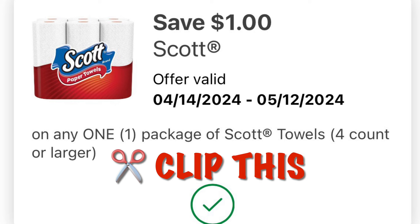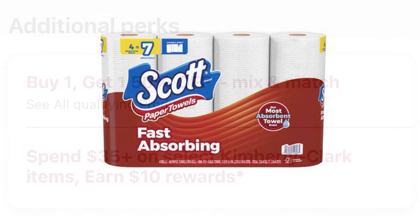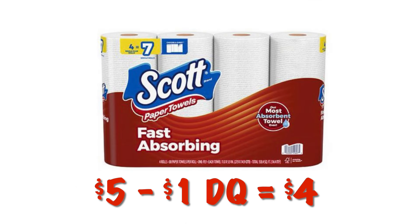We've got a dollar off of Scott paper towels. These are also on a special buy one get one half off, and spend $3.99 on select Kimberly Clark items and earn $10 in rewards. These are $5.00 and after the dollar digital we will pay $4.99.